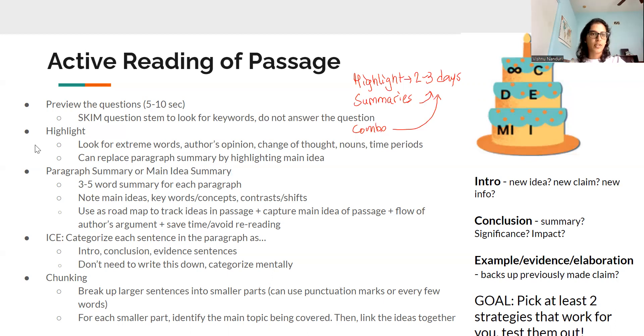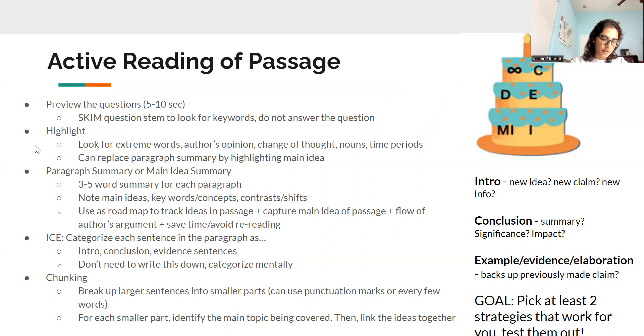Keep in mind that for any strategy I go over, it takes some time to practice it and see if you enjoy it, and you can also tweak it to whatever works for you. So what exactly to highlight? There are a few different things. Some people like to highlight extreme words, the author's opinion, maybe nouns or different names and topics they mention, or dates that they may forget as they're reading but can quickly skim over if they go back to look for information. Another thing you can highlight is a sentence that expresses the main idea. Some people highlight certain words, phrases, or dates; others only highlight a sentence.